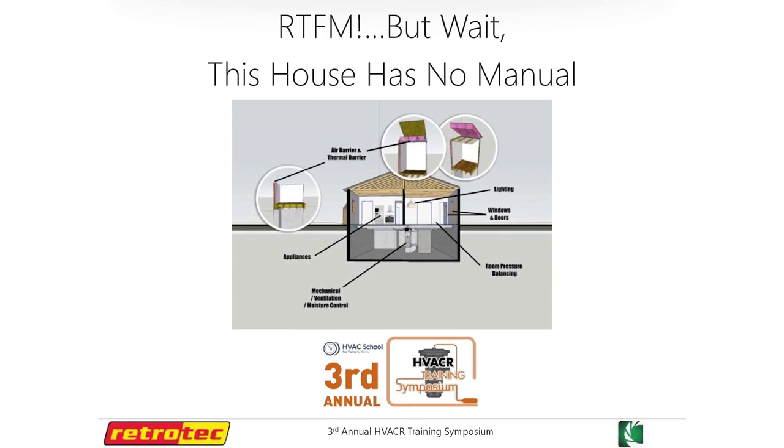In this session, Genry Garcia and Sam Meyer — Sam is with RetroTech and Genry is a South Florida contractor — talk about RTFM, but wait, the home doesn't have a manual. So what do you do to diagnose the envelope of a home? What do you do to diagnose issues inside a home to make sure you get great outcomes when every house is a little different?